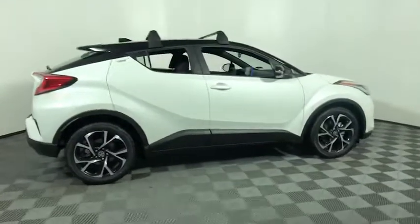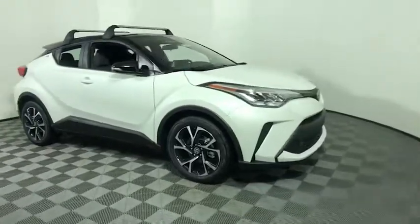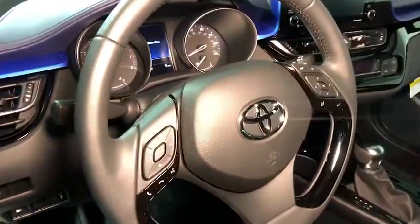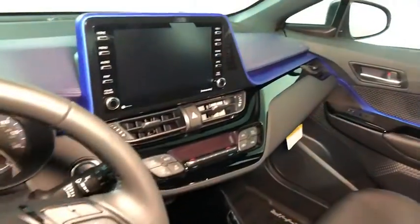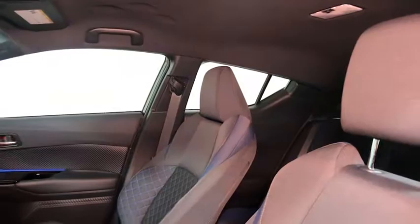You are going to love the 2020 Toyota C-HR. The Toyota C-HR's fresh design makes it stand out in the crowd, and the interior oozes with style. The C-HR handles like a race car and has all the safety features you'd expect from a Toyota vehicle.